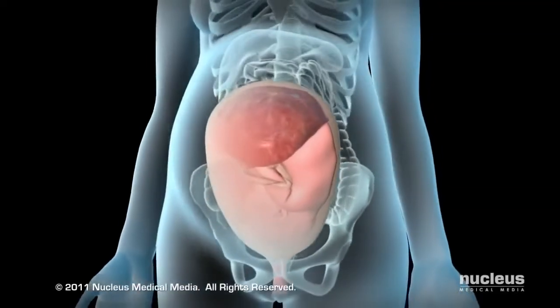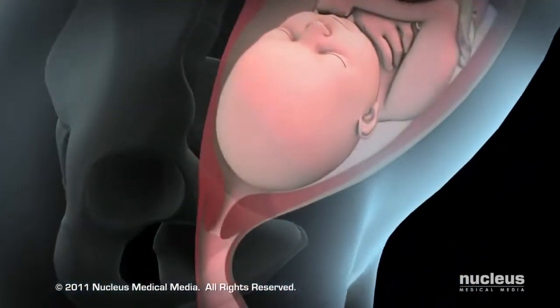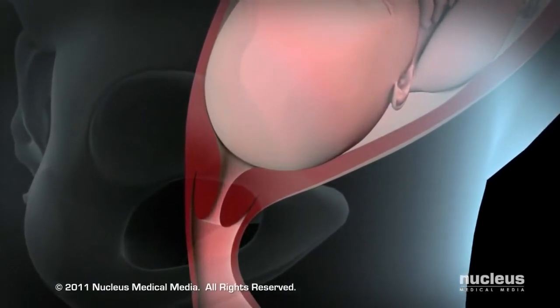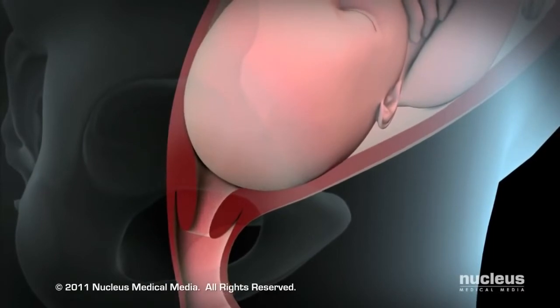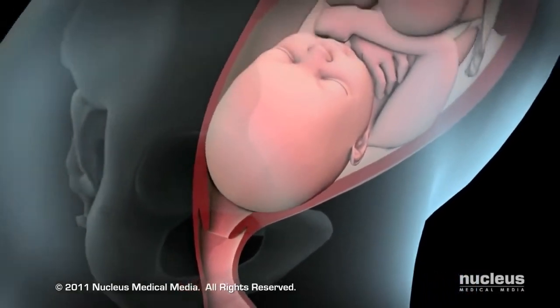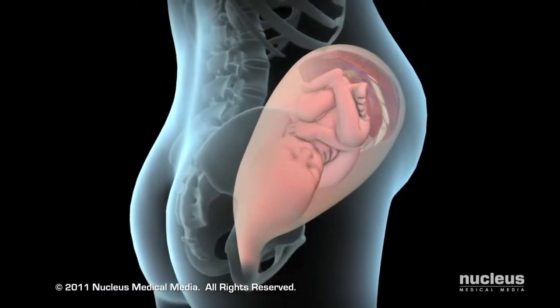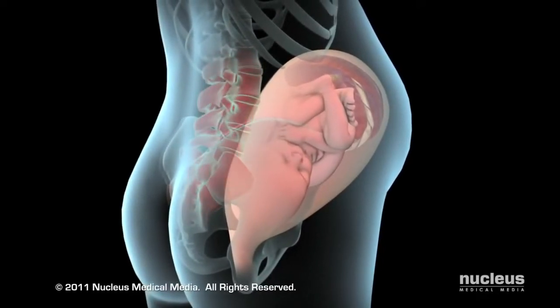During a vaginal childbirth, the first stage of labor lasts about 12 to 19 hours and starts when your baby settles lower into your pelvis. In response, your cervix begins to efface or become thinner and dilate or widen. During this time, you may feel strong regular contractions occurring every 5 to 20 minutes, and lower back pain and cramping that doesn't go away.